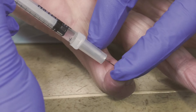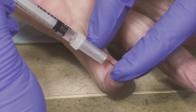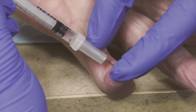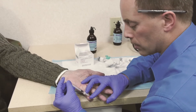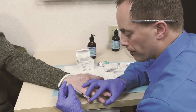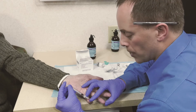Dupuytren's is a disease. The data shows an approximate 50% contraction recurrence, both with surgery and with collagenase at five years. If a patient had Zyflex and the contraction recurs, it is very simple to inject again. If Dupuytren's contraction recurs after surgery, it is very difficult to operate a second or third time because of scar tissue. However, even in this setting, I can still typically achieve very good results with Zyflex.